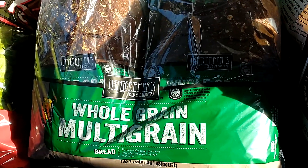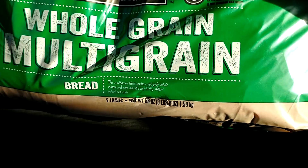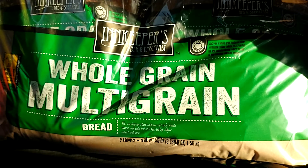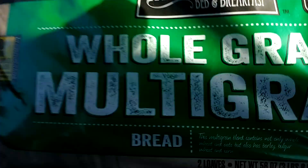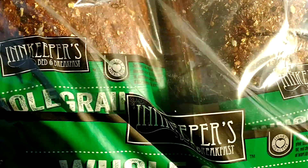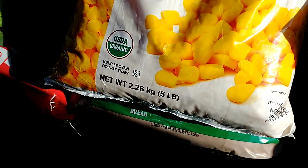I have two loaves of bread — I know it's 1.5 kg total, so they are saying three pounds total. I have bought two loaves because my family likes this bread. I also have corn — little corn — 2.25 kg.